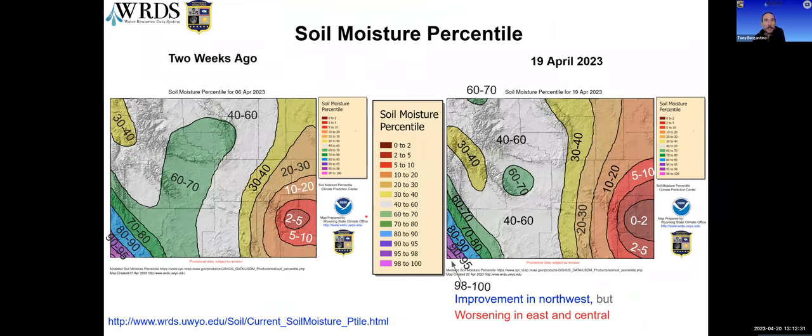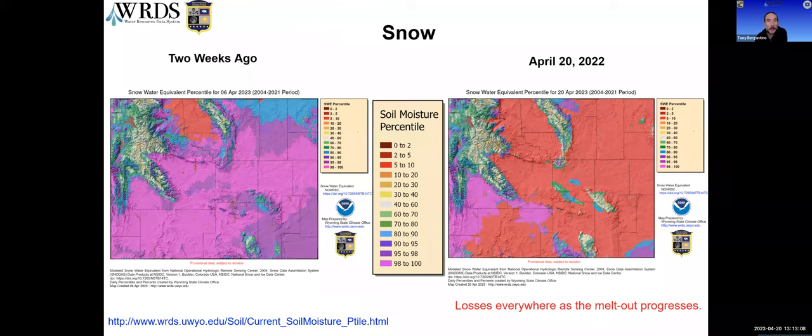Looking at soil moisture, there are some improvements in the far north and northwest, with a small area along the Montana border in the 60th to 70th percentile. However, the large area that was in the 60th to 70th percentile two weeks ago in the central part of the state is now just a little bit left, and there's expansion of very low percentiles in the eastern part of the state where conditions are continuing to deteriorate. Regarding snow, we're losing snow everywhere but that's not surprising since we're getting to the melt-out period in many areas.